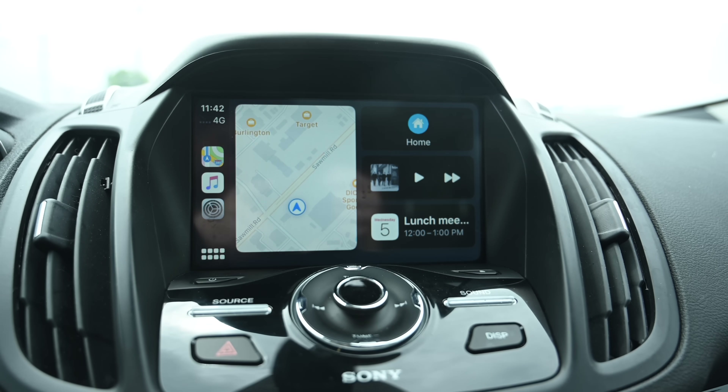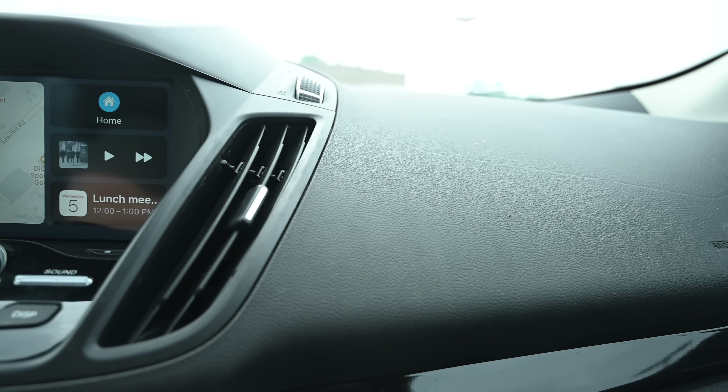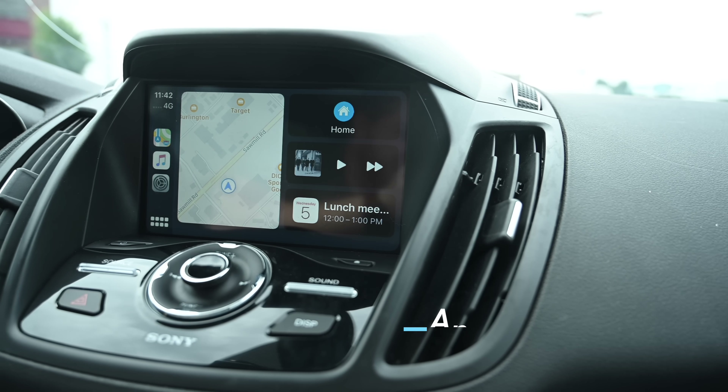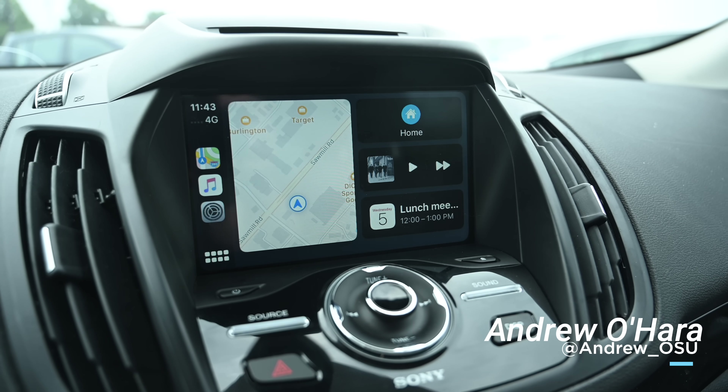There really are a ton of new features here, and we love it. CarPlay is really getting overhauled with iOS 13. Let us know what you think down in the comments — which features are your favorite, and which ones you'd like to see. You can also reach me on Twitter at andrew__osu.